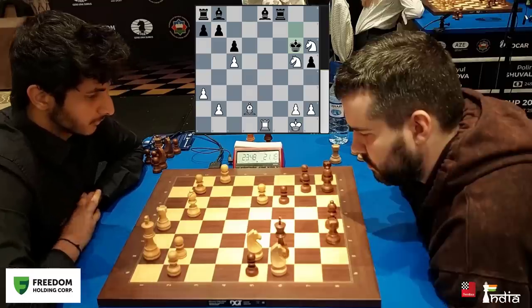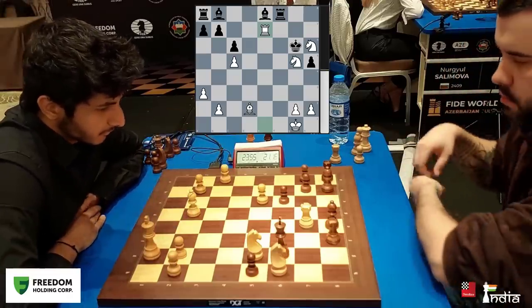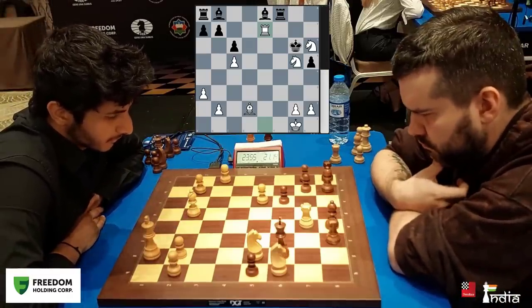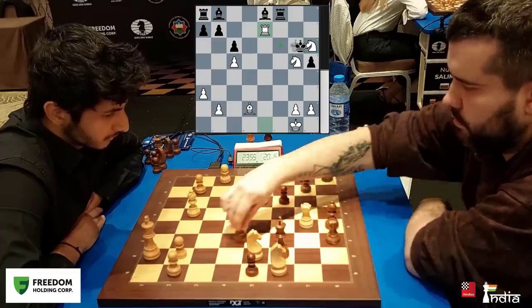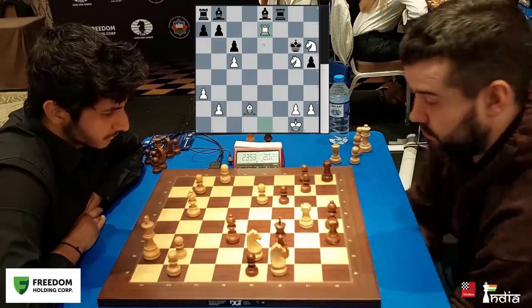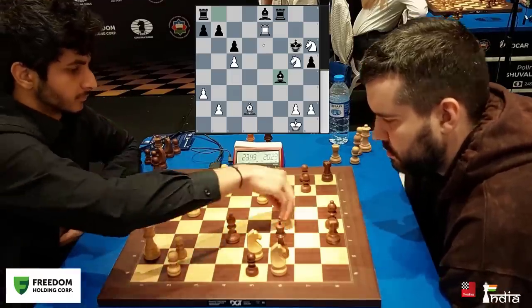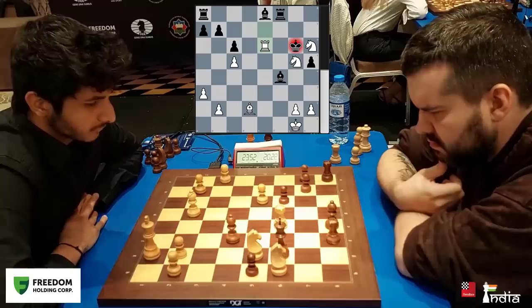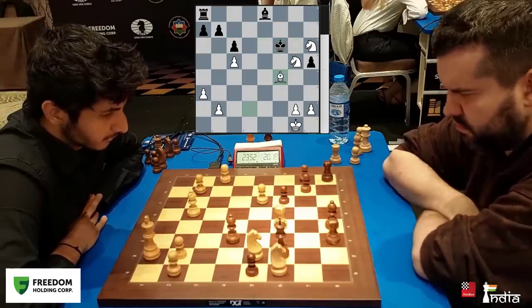Until move 28, Vidit was in his prep — and he's also in his prep on move 29. Wow, Vidit's preparation is unbelievable! There are still problems: you still can't take here because of Knight e6 check. So Nepo goes Bishop f4 — he gives a check. Now you can't interpose with the rook, because after take, take, Bishop f4, white is better.